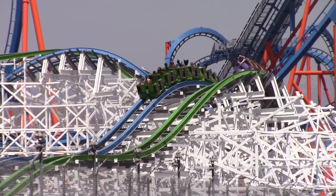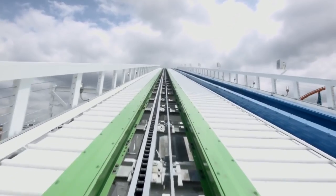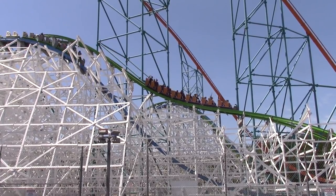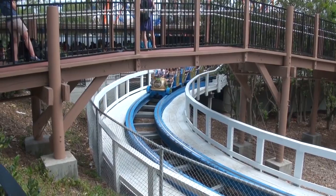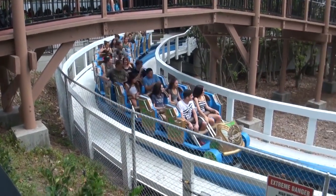Similar to Colossus, Twisted Colossus features two distinct tracks: the blue track and the green track. A single train can traverse each track at the same time, allowing for two trains to duel throughout the experience. As a result, the layout has been cleverly designed with this aspect in mind. Riders begin their experience with a left-hand turn out of the station into a series of flat and banked bunny hills.